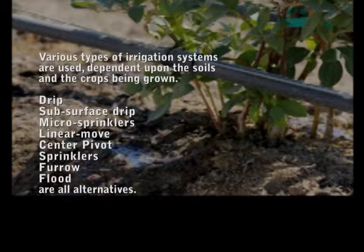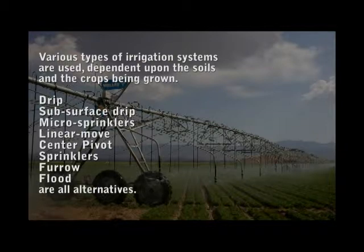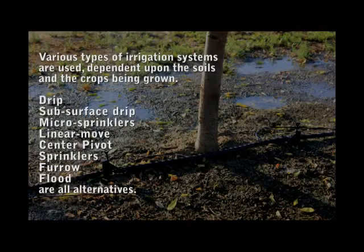Various types of irrigation systems are used, dependent upon the soils and the crops being grown. Drip, subsurface drip, microsprinklers, linear move, center pivot, sprinklers, furrow, and flood are all alternatives.